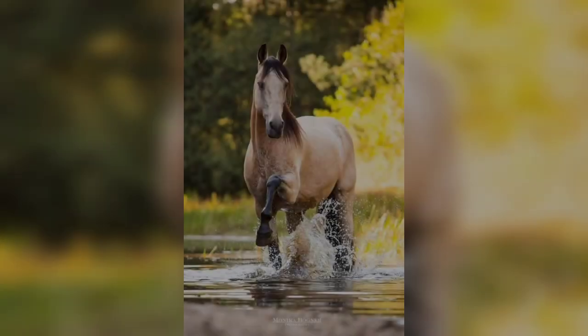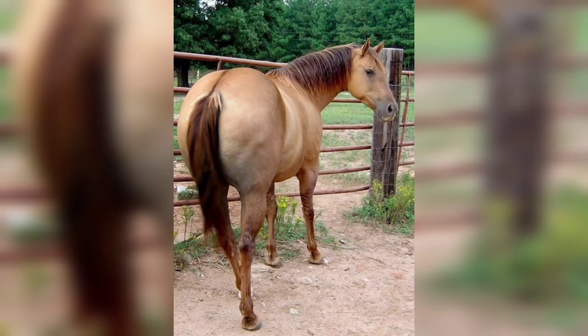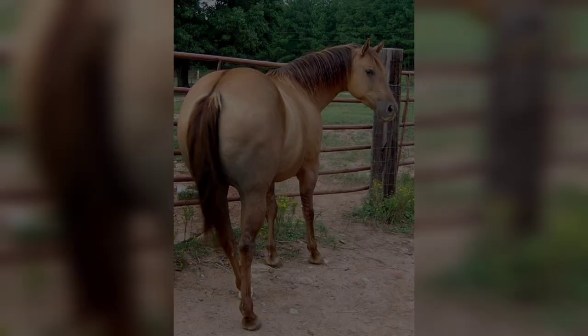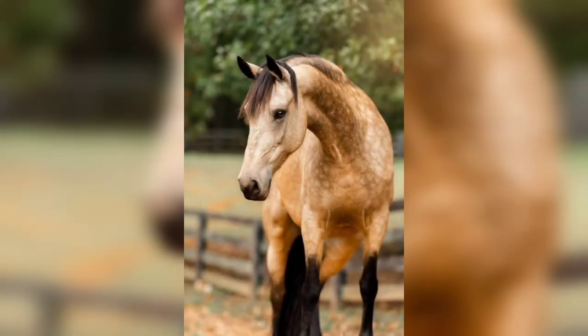Other horse breeds commonly found in the Dun color include American Quarter Horses, Icelandic Ponies, Highland Ponies, and Mustangs. If you like this video, kindly subscribe to this channel.